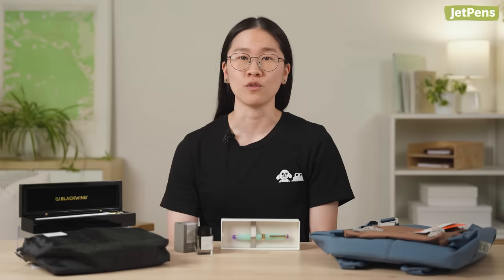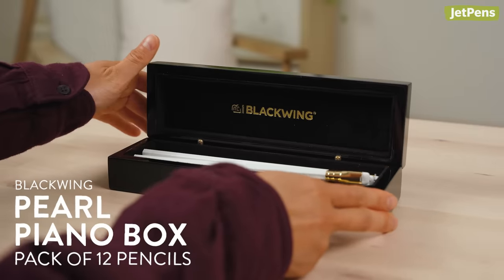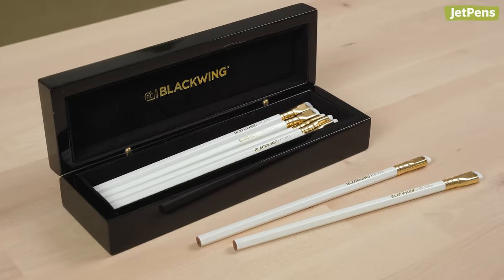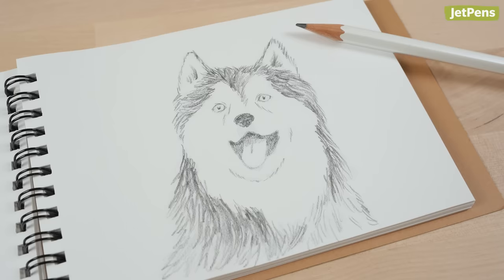Fountain pens may be my main writing tool, but I've been getting more into using pencils lately. I only have big box store mechanical pencils — embarrassing. They do the job, however they aren't the nicest to use, so it's time for an upgrade. The elegance of the Blackwing Piano Box gift set is unmatched. It's like having a mini grand piano on your desk. The graphite and pearl pencils offer soft, dark lines and hold a strong point, making them great for both drawing and writing.